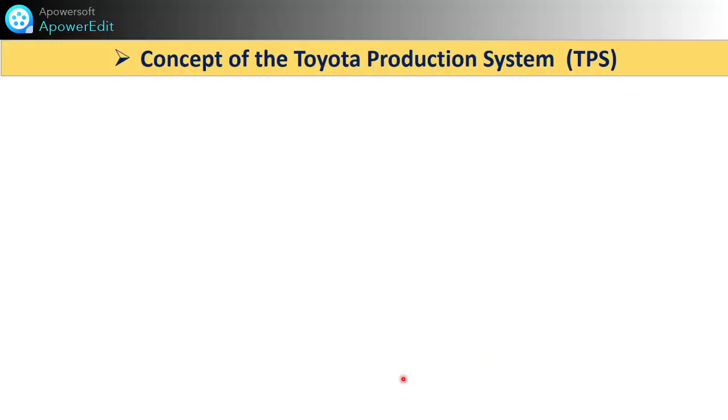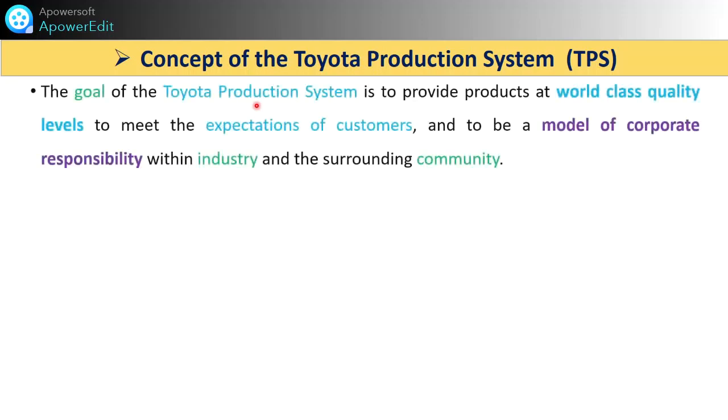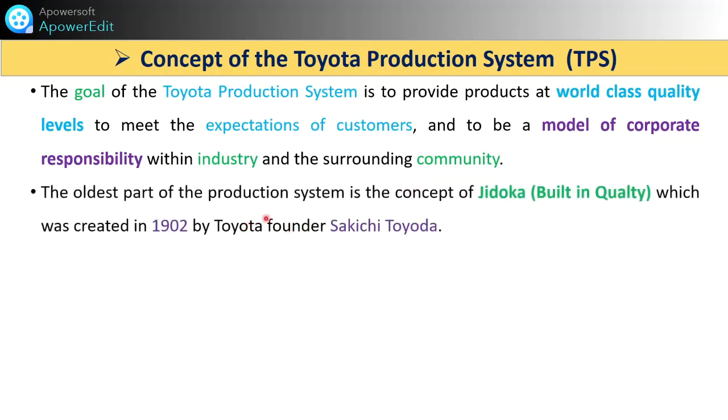The goal of the Toyota Production System is to provide products at world-class quality levels to meet the expectations of customers, and to be a model of corporate responsibility within the industry and surrounding community, beneficial to customers as well as those who are working. The oldest part of this production system is the concept of Jidoka — built-in quality. The quality must be checked during the process itself so that we can avoid defects. It was created and implemented in 1902 by Toyota founder Sakichi Toyota.